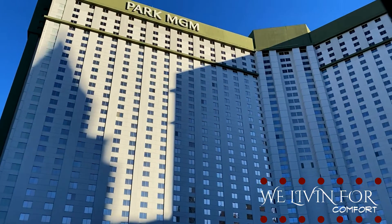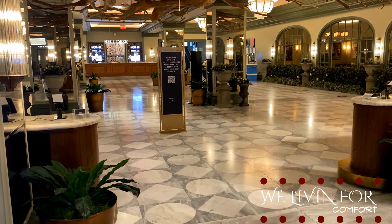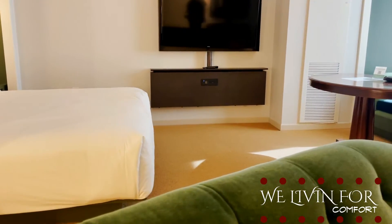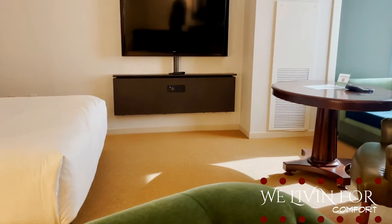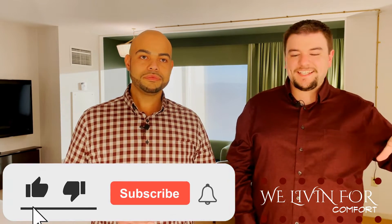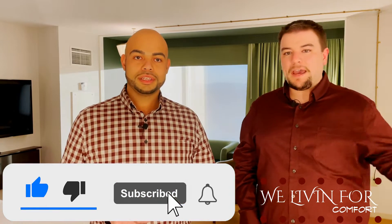Hey lovers of life, we are here at the Park MGM in Las Vegas and we ended up with the Nighthawk Suite. This is a really, really cool room with an odd layout — there's a front foyer area and then you enter into the side for the city seating area with a bathroom off to the side.